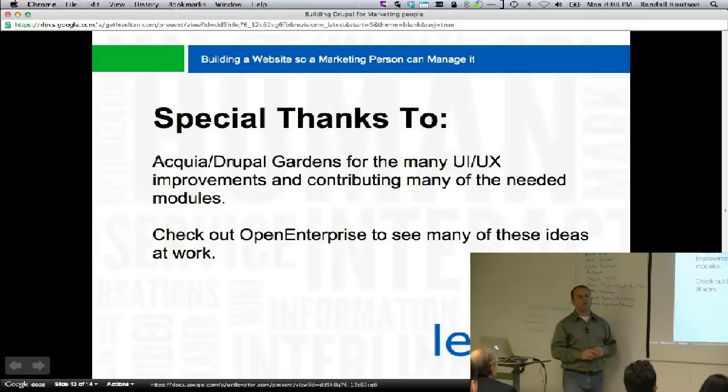A quick plug for us — practically everything I've talked about, we've done in our distribution called Open Enterprise. So if you want all this stuff bundled together and ready to go, just get Open Enterprise. It's already in there, including other goodies like apps.